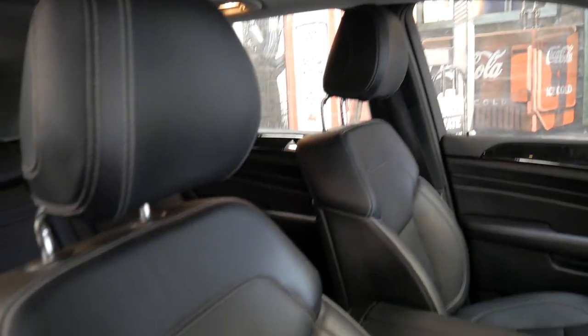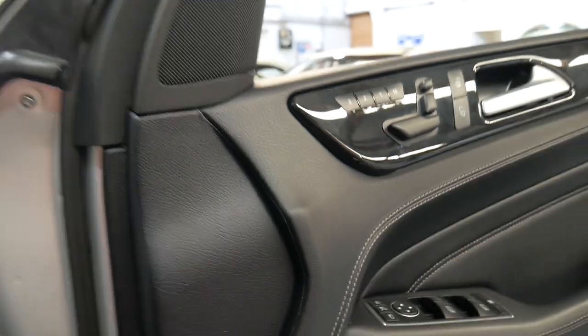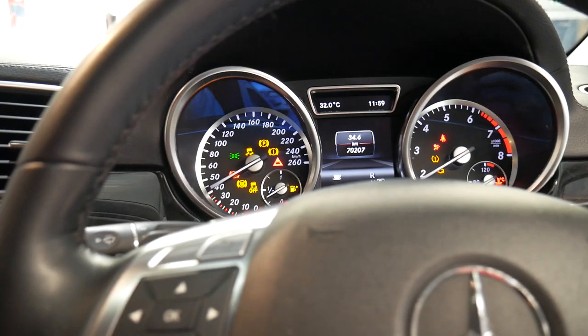It's got soft leather seats which are in beautiful condition. I've driven the car and it drives perfectly, as you would expect for a Mercedes-Benz serviced vehicle with 70,000 kilometres.